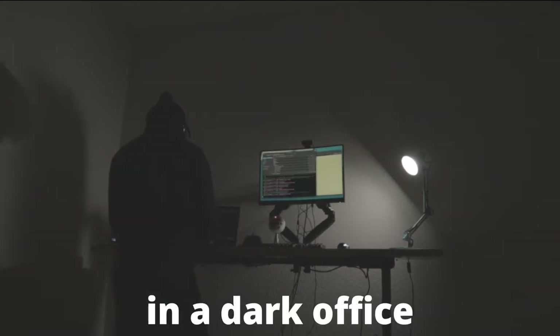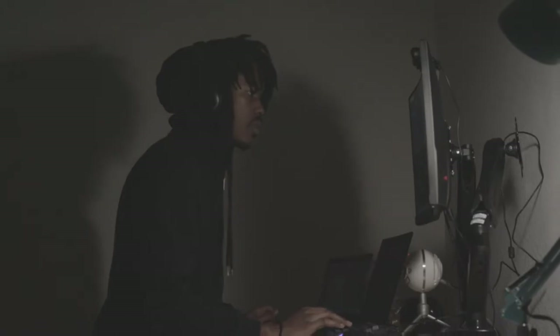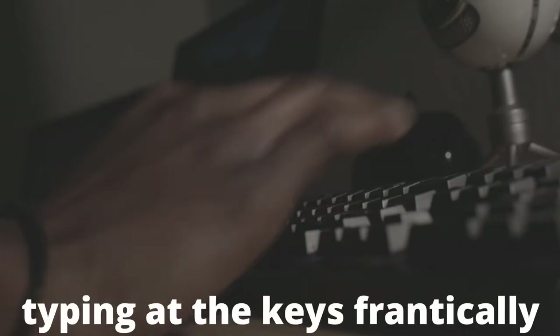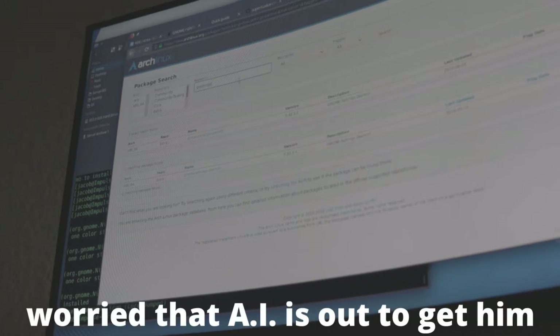Somewhere in a dark office during midnight, there's a programmer typing at the keys frantically, worried that AI is out to get him, worried that AI is out to get his job.